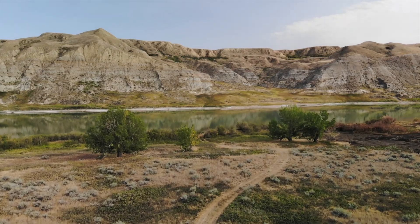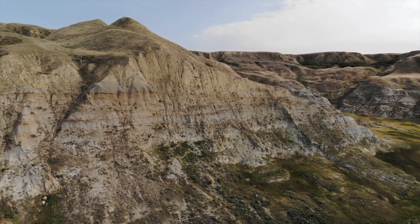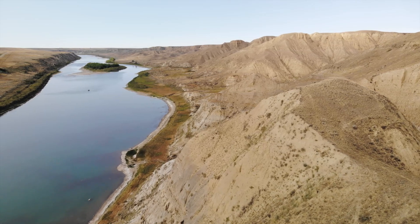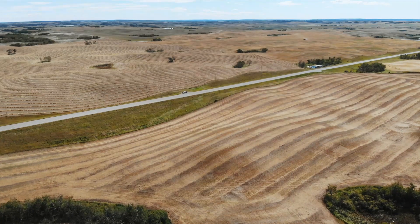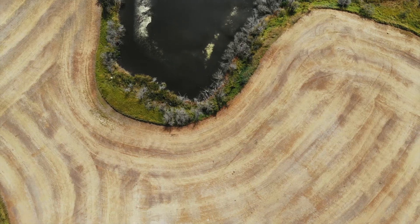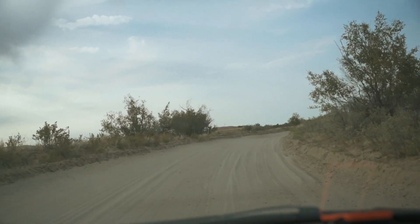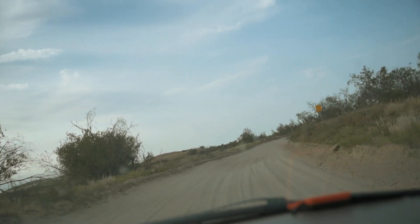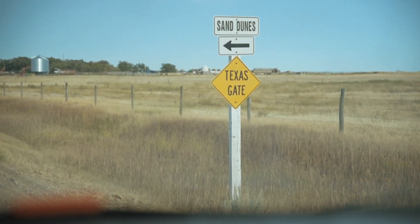The drive alone was worth it — salty lakes, rocky badlands, wildlife, and more endless prairies. And eventually I made it to the sandy road that led into the park. Without a sign, you'd have no idea what was there.